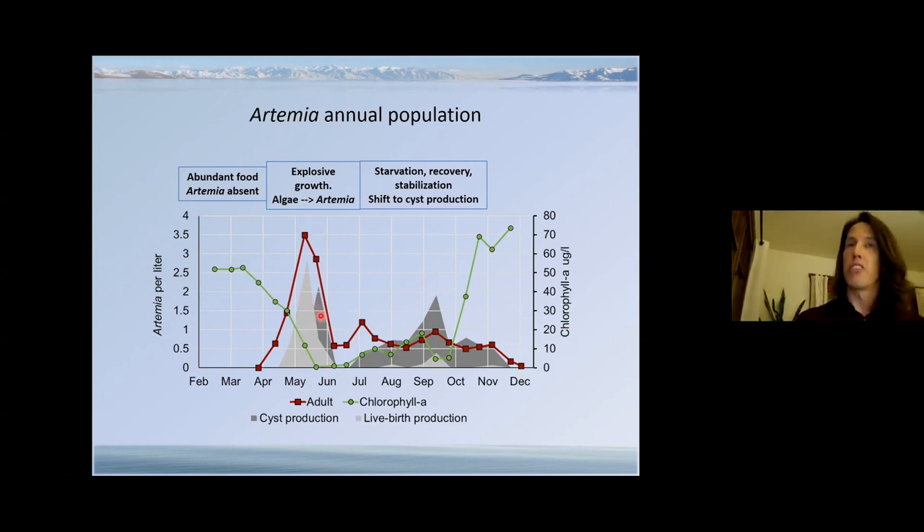Looking at the yearly population cycle from our long-term data set: the red line is the Artemia population size given as the number of adult Artemia per meter of lake water; the green line is the phytoplankton population measured as the density of photosynthetic chlorophyll pigments; the light gray is production of live nauplii; and the dark gray is production of cysts. In January and February, cysts are the only Artemia life stage in the lake because winter is too cold for adults. Hatching begins in March and April as temperatures warm and river inflows freshen the upper water layers.